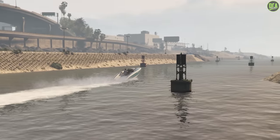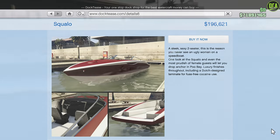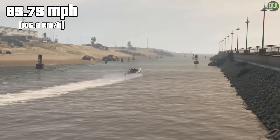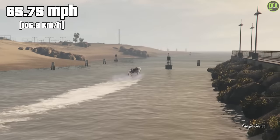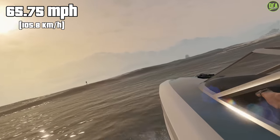Next up at number 7, we have the Shih Tzu Squalo. This one has a price of just under $200,000 and a top speed of 65.75 miles per hour, which is pretty quick. I think it's definitely one of the better looking OG boats, although at almost $200,000, it's just a bit too pricey for an OG boat that doesn't really look all that special.